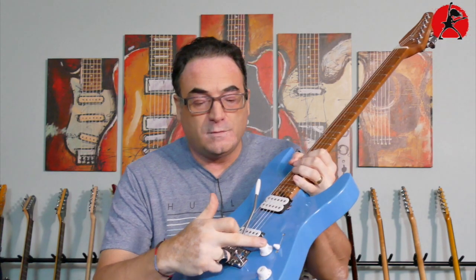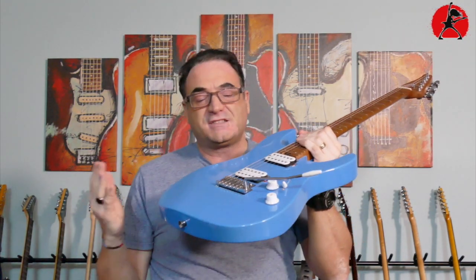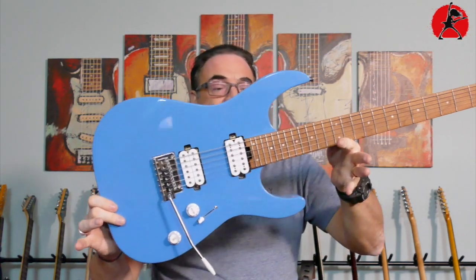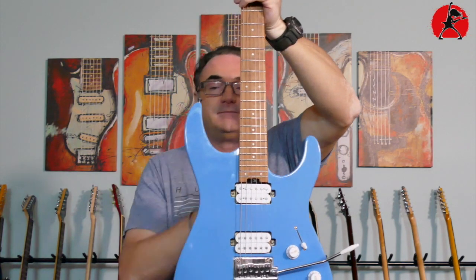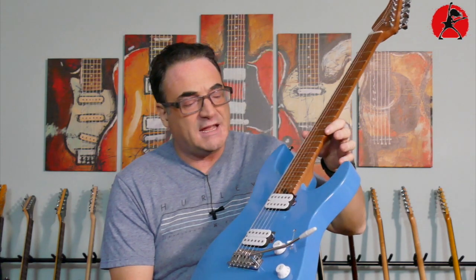Tone, volume, and a three-way switch — no fancy push-pull pots or anything like that. The actual contouring on the body reminds me more of a Jackson because it's not rounded off on the edges, so somewhere between a Jackson and an Ibanez. The horns are kind of between a Jackson and maybe a Charvel. It has a lot of influences from a lot of different guitars, which is one of the cool things about it.